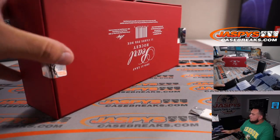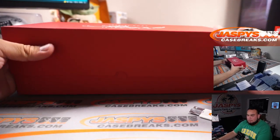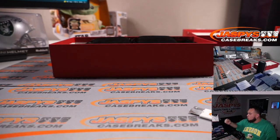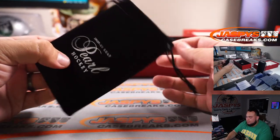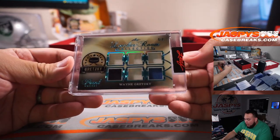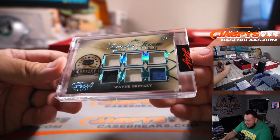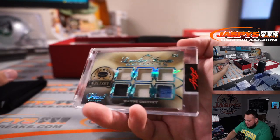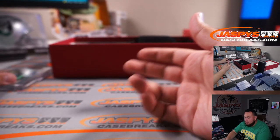All right, good luck guys — first hit! It is a Wayne Gretzky Locker Room Collections, a six-way relic, eight out of eight — the Great One, pieces of the jersey. Very nice. Nice little Wayne Gretzky to start us off.